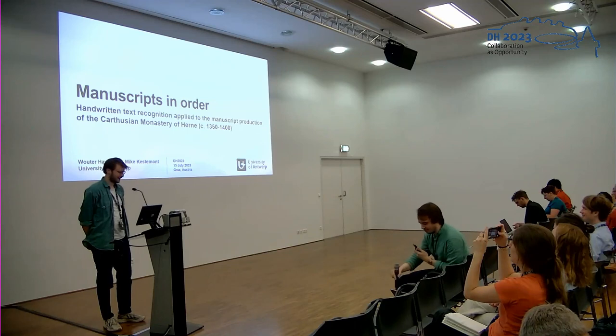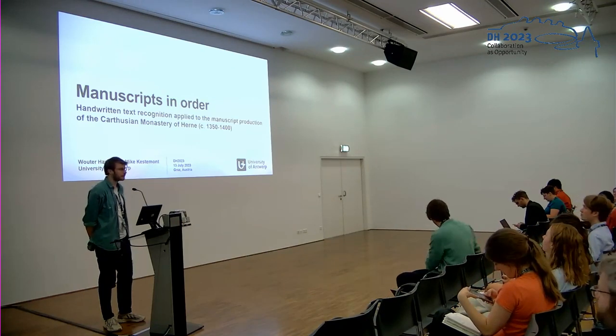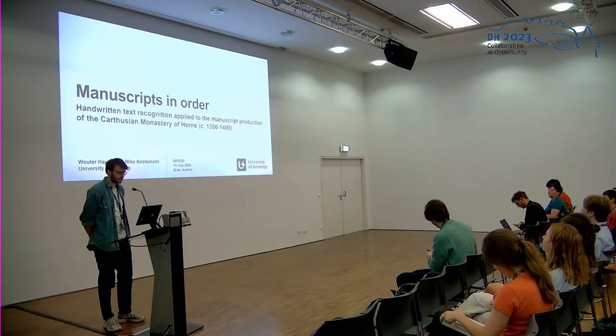Hi, good afternoon everyone. I will be presenting the research that I am conducting currently with my customers on a very unique medieval Dutch manuscript collection.